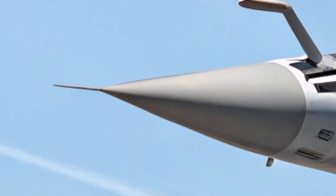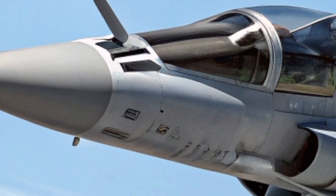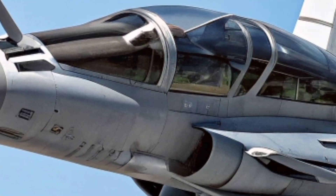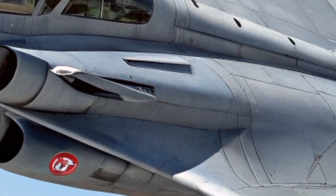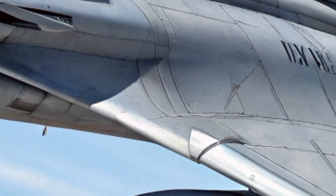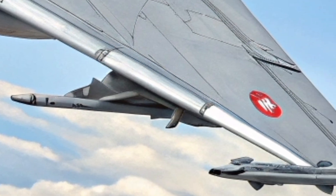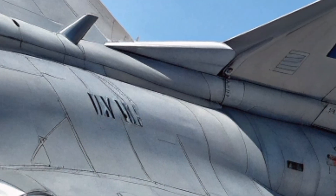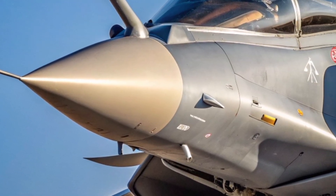The nose cone of the Rafale is where form meets function, housing a powerful radar system. The rounded profile of the nose minimizes aerodynamic resistance while maximizing internal space. The elongated, needle-sharp design contributes to the jet's supersonic capability, slicing through the air at speeds exceeding Mach 1.8.